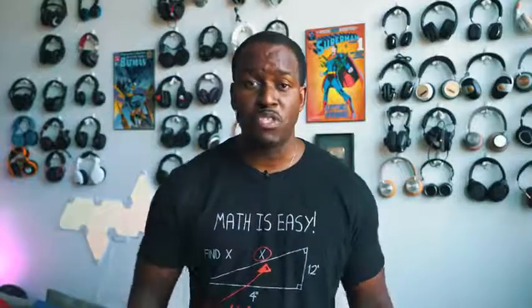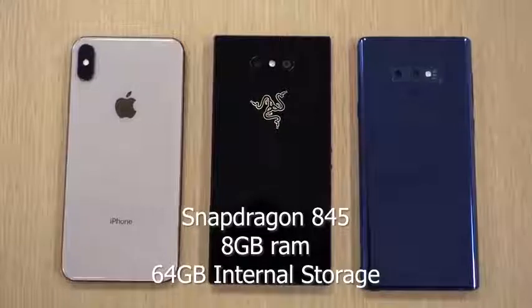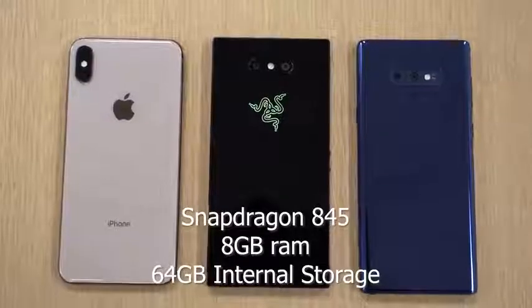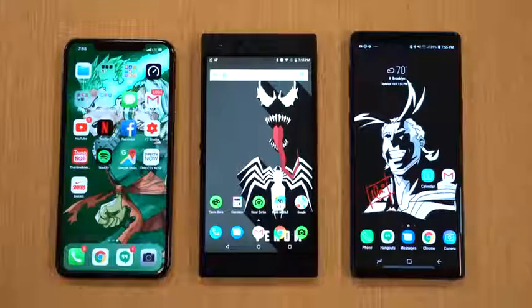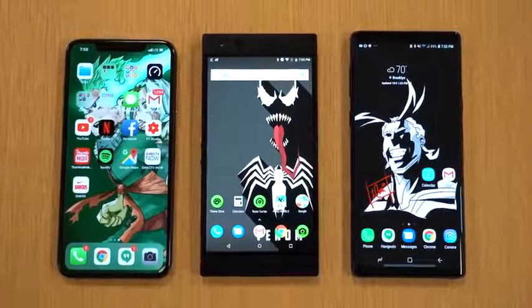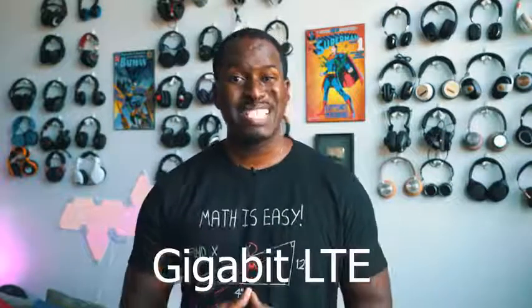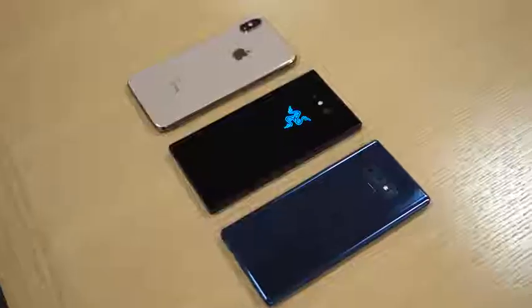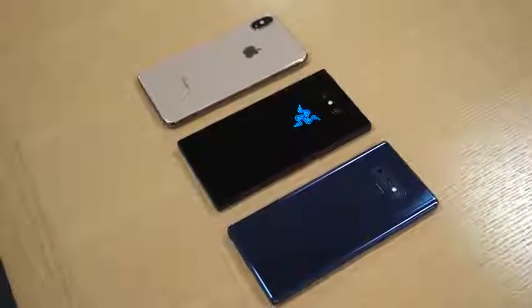This device packs in a lot of features. You also have the Snapdragon 845 processor from Qualcomm, which is a beast for gaming. Eight gigs of RAM, 64 gigabytes of storage — expandable up to one terabyte via microSD. It is a gigabit LTE device, which means you get 1.2 gigabits per second maximum download speed, with 4x4 MIMO, 64 QAM, and LAA — all the stuff that makes for faster speeds.